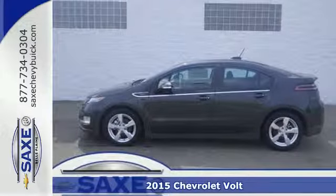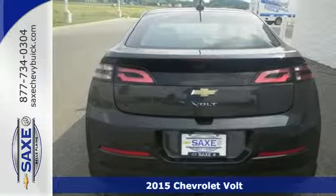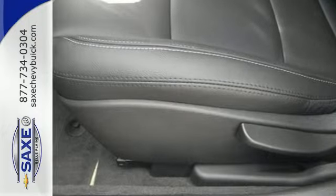It's a 2015 Chevrolet Volt. Lower your carbon footprint, save money, and step into the future with this Volt. It combines the benefits of all electric and gas for both power and efficiency.